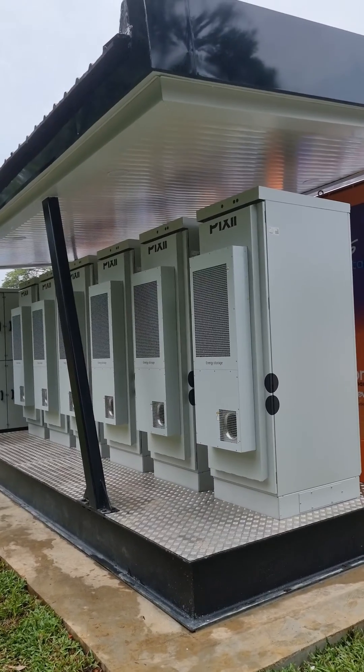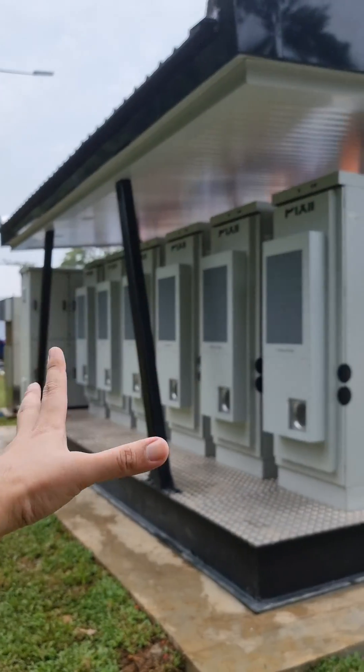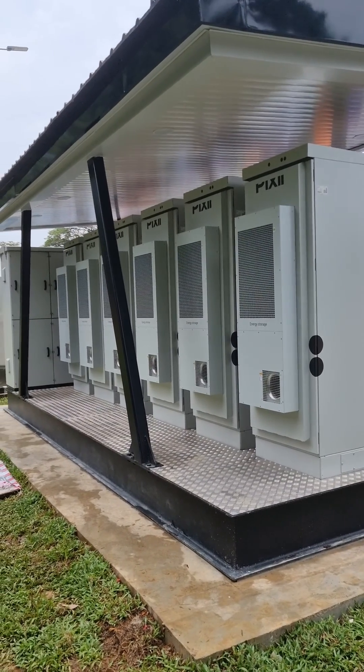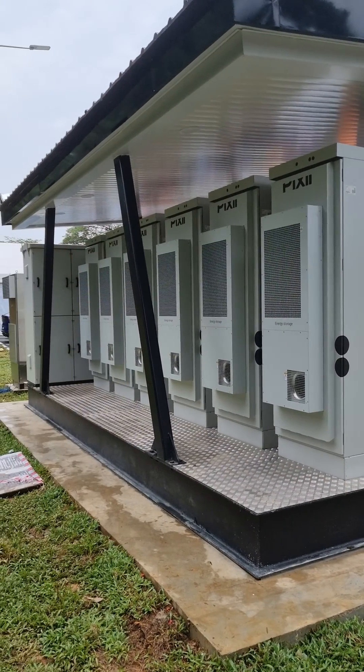In places where there are power constraints, this is where the battery energy storage units come in very handy. If you look at the back, you can see this energy storage unit — these are basically batteries with a capacity of 300 kilowatt hours. That's pretty massive, and when not in use, you can top it up using solar as well as from the grid.